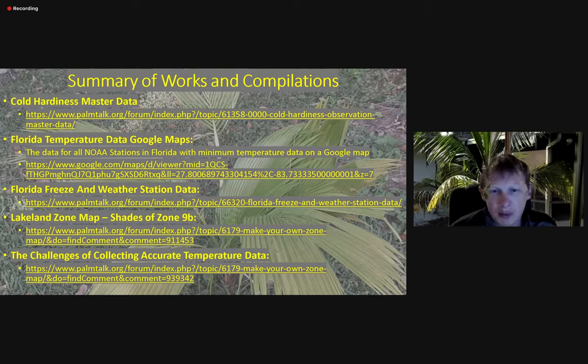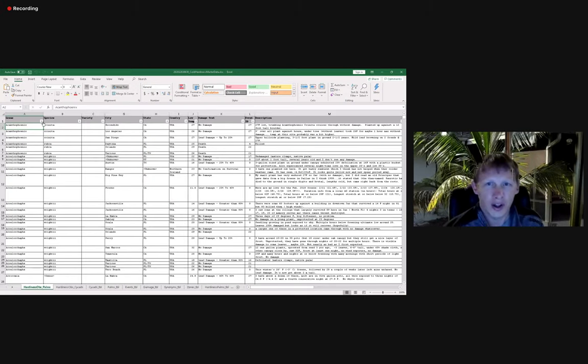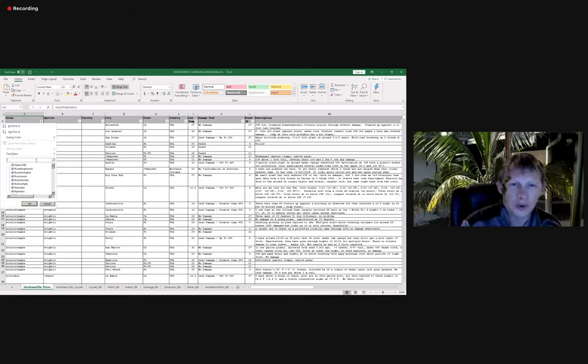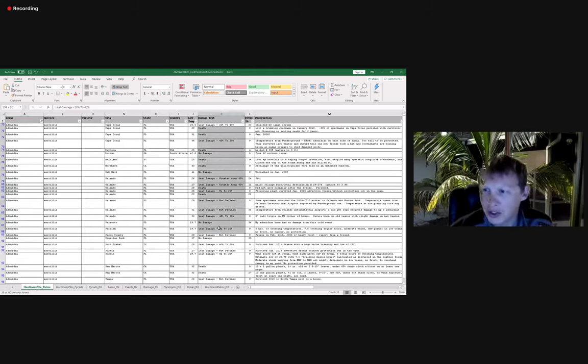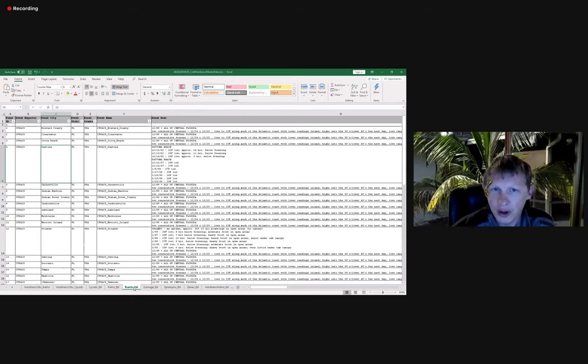This is a summary of some of my PalmTalk contributions. The cold hardiness master data basically takes the cold hardiness data for all of the palms in the freeze forums and condenses it into one spreadsheet. You can search the spreadsheet — it is filtered — by species or by genus. Let's say I want only hardiness observations for Adonidia: you can pull up Adonidias, and it'll tell you how much damage they experienced and what the low temperature was. If the observation was during an event, it'll have the event listed, and there is an events table that gives a description mostly provided by the person who posted it.